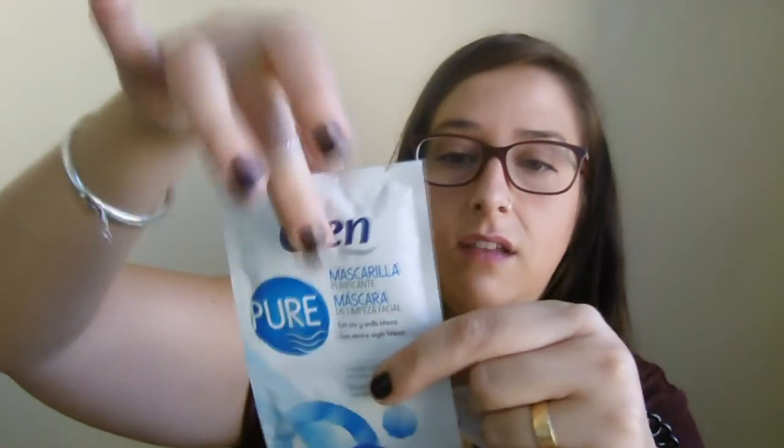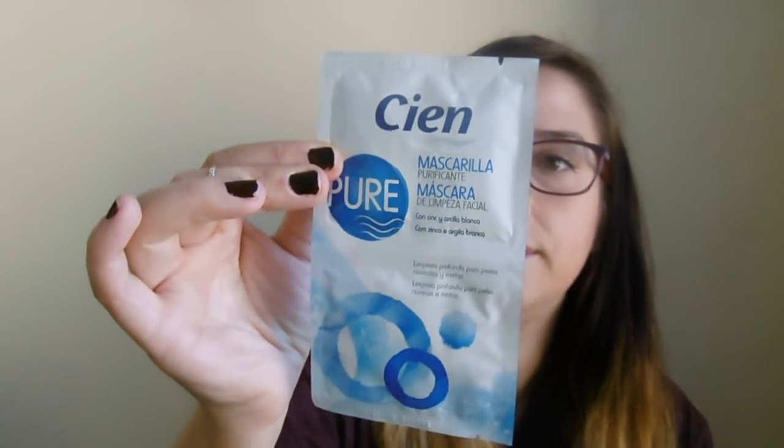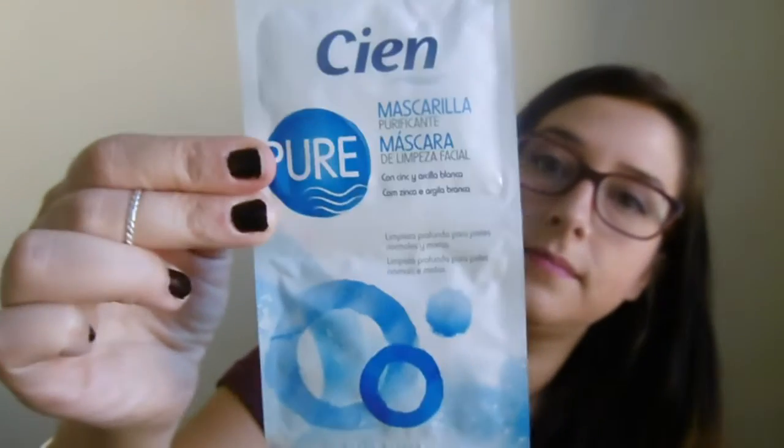Y ahora os voy a enseñar tres cositas que me cogí en Lidl. Lo primero son estas dos mascarillas de la marca Cien, que van como dos sobrecitos y puedes tener para dos o incluso cuatro veces. Esta es una mascarilla purificante que elimina las células muertas y mejora la imagen de la piel, con zinc y arcilla blanca, y costaba un euro. Y luego cogí esta que es mascarilla antiarrugas, con aceite de semillas de uva y ácido hialurónico. A ver qué tal funciona, las probaré y ya os contaré.